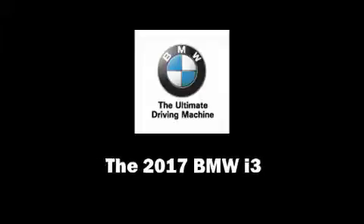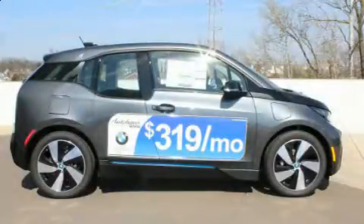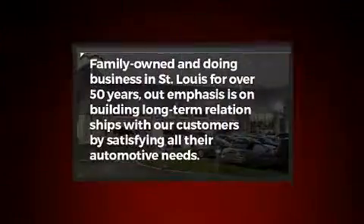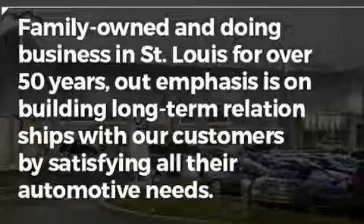Discerning drivers will appreciate the 2017 BMW i3. This four-door, four-passenger sedan offers the features and options for which you've been searching.